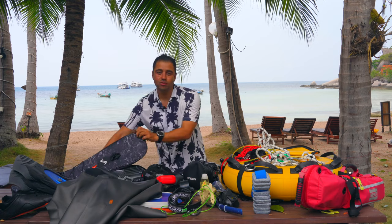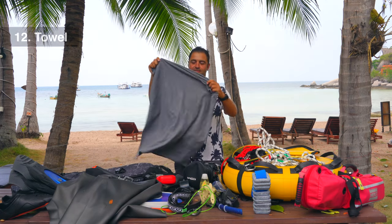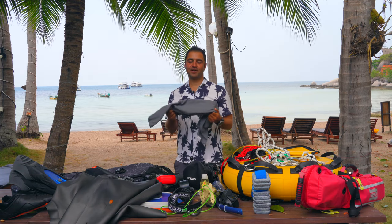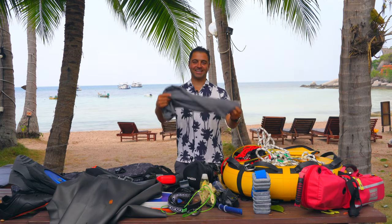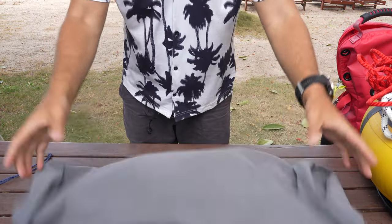Another item I always carry is a small microfiber towel. When you come up from the dive it can be very cold and chilly, and you have like 20 to 30 minutes to go back to shore, so you take off your wetsuit and stay dry. It's very light and costs only seven dollars at Miniso. Extremely useful.